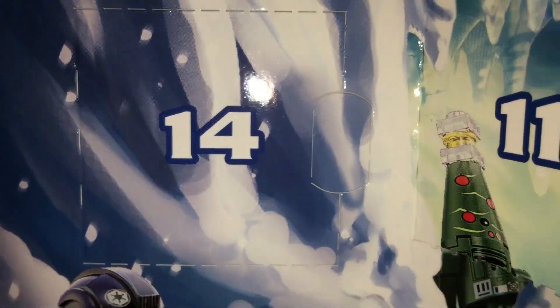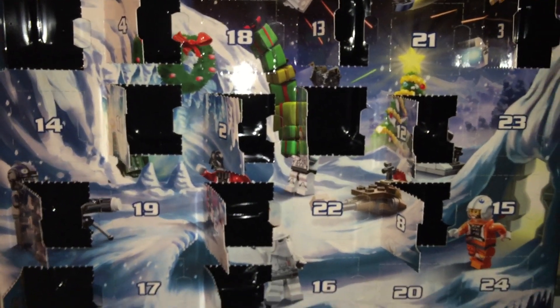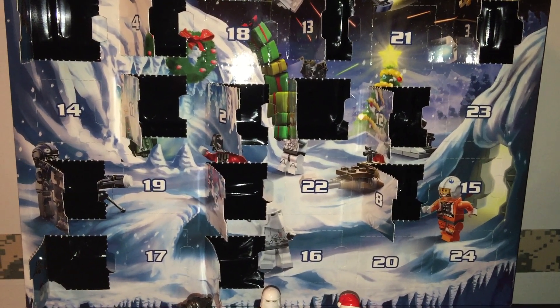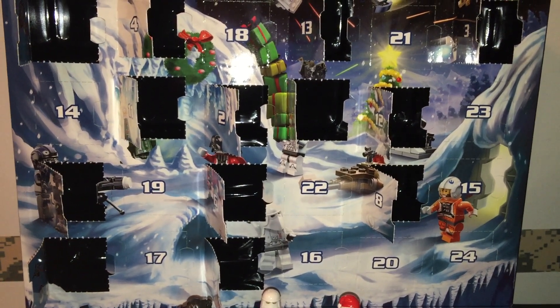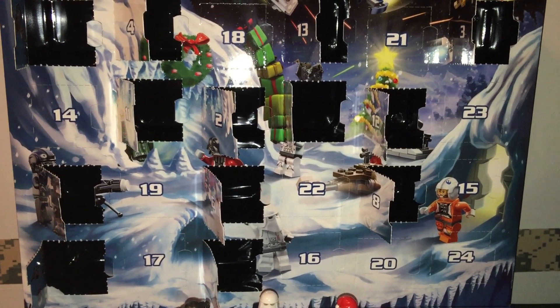Are you excited? Do you want to get one of these calendars for your very own? Well, I will make it very simple for you. There is a link in the video description below — it is my affiliate link. It doesn't cost you anything more than you would spend anyway for this calendar. You just happen to get what you want, and I get the credit for helping you get what you want, and that credit helps me maintain my channel. I do appreciate you considering clicking on that link.